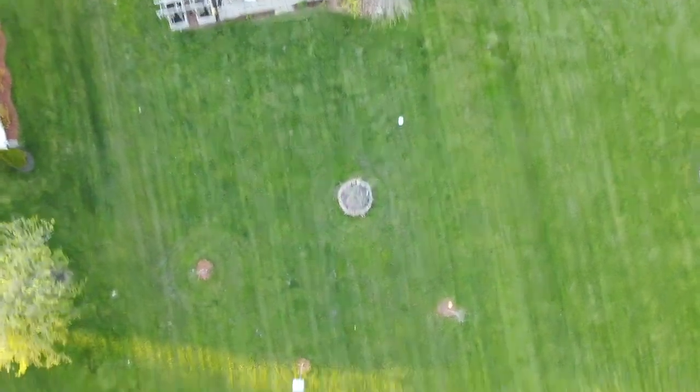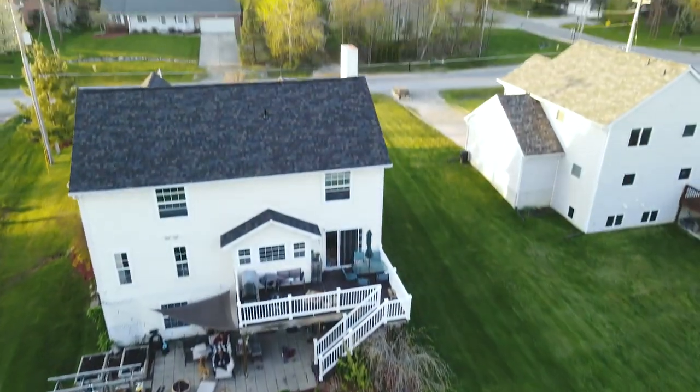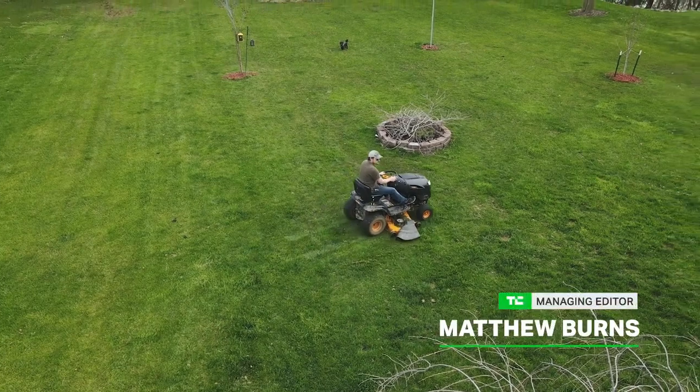Normally I would take a new drone on an adventure — it's spring so we would go kayaking. But we're in quarantine because of COVID-19, so I'm limited to filming things in my yard. Like me mowing my yard.